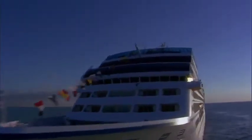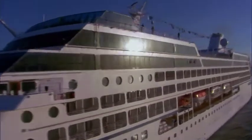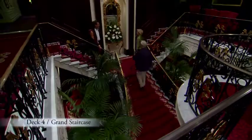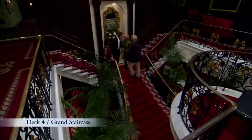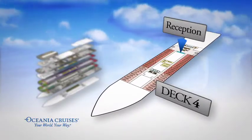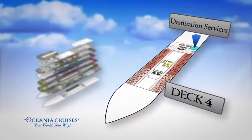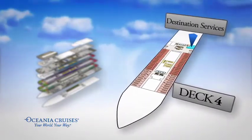Just like every ship in the Oceana Cruises fleet, Nautica was built with your convenience and comfort in mind. The Grand Staircase is her centerpiece. Nearby, you'll find our reception desk, our concierge desk and destination services where you may book shore excursions and other activities.